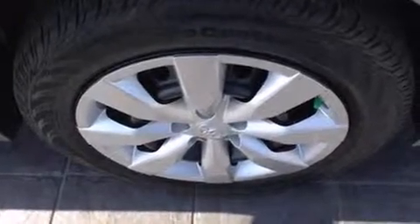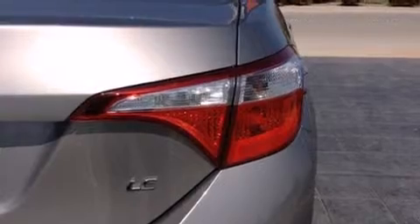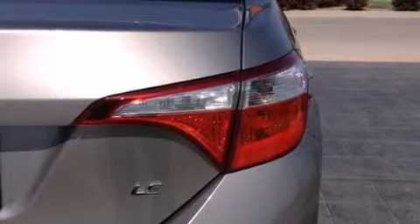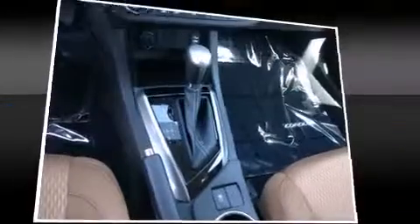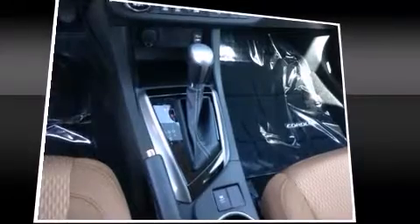Toyota ensures the safety and security of its passengers with equipment such as dual front impact airbags with occupant sensing airbag, front side impact airbags, traction control, brake assist, anti-whiplash front head restraint, a panic alarm, and ABS brakes. This car was designed with safety in mind, allowing you to drive with even greater assurance.